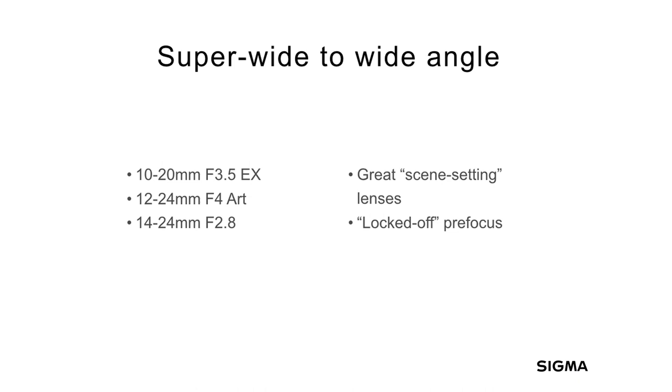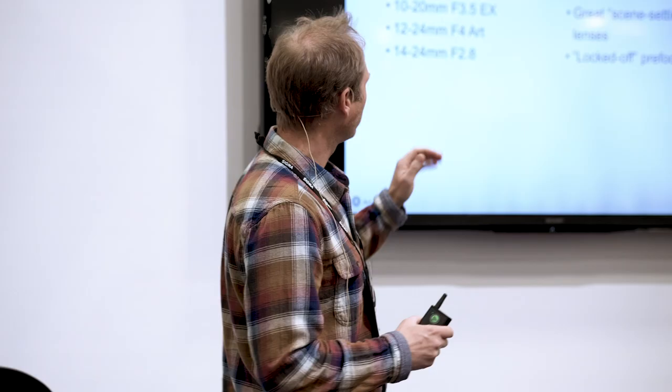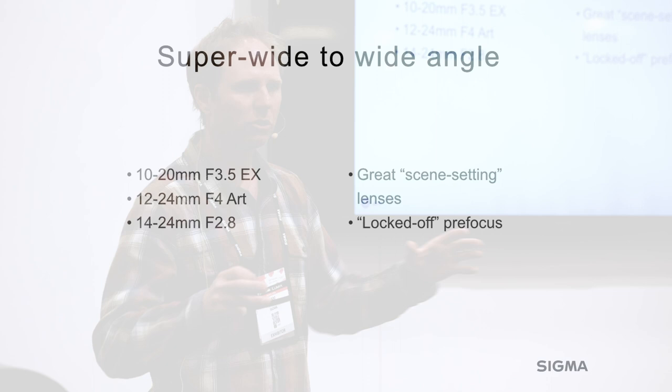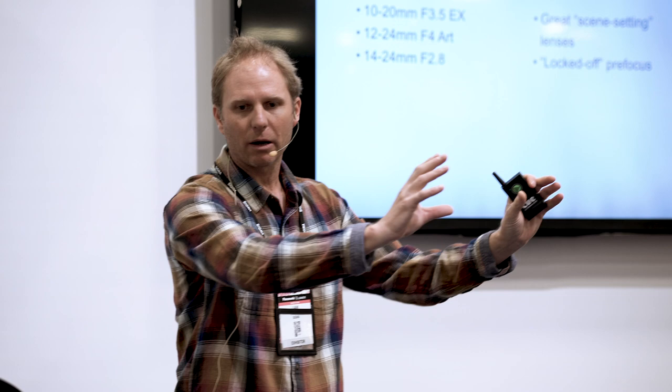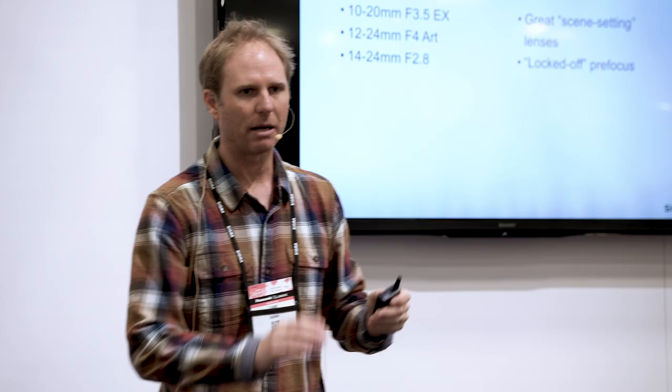One of these super wide angle lenses is in my pack every day. Nowadays it tends to be the 14-24 2.8. I use this lens as a scene-setting lens, a storytelling lens. When you use a wide angle lens like that, it locks the viewer into time and place. I generally shoot this locked off — I use one-shot focus, picking the point where I want my focus to be, recomposing my frame, and then directing my athletes to come through exactly where I want them.